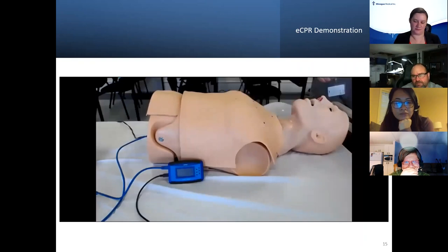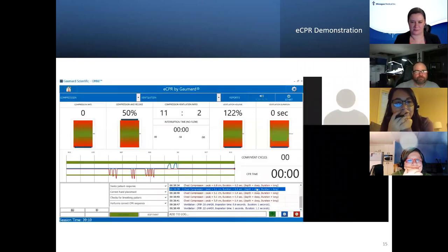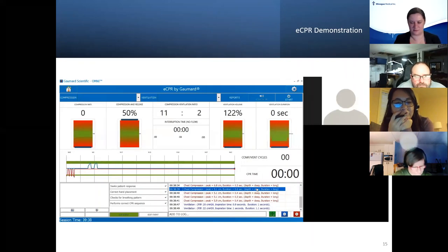We can adjust the device, and also with that system is a software. By sharing the screen on a Windows computer, we can see CPR in real time with a lot more information: compression depth, compression rate, release between compressions, overall ratio of compressions to ventilations, ventilation volume, and ventilation duration. I can use this software to generate a report that can be saved as a PDF for evaluation and studies at a later time.